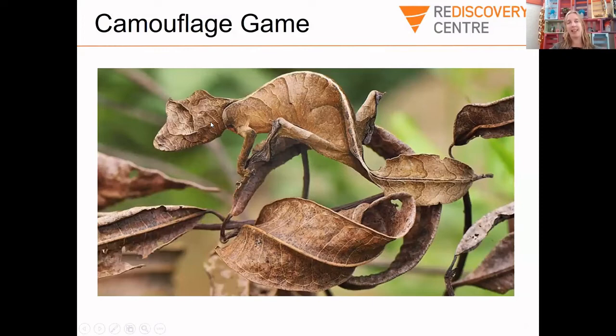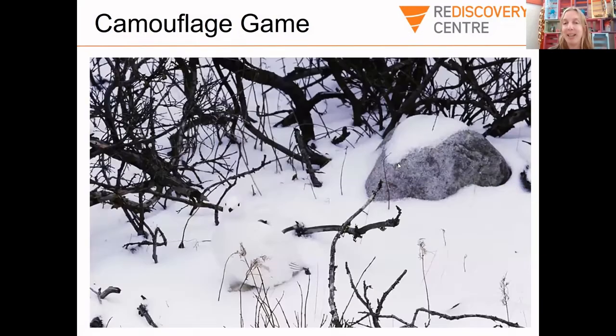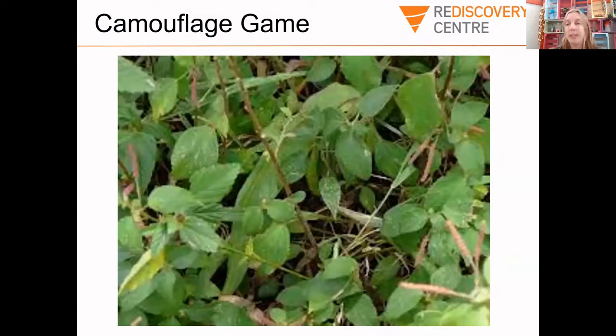Now we're going to play the camouflage game. Have a look at this picture and see if you can spot the animal. This is the leaf gecko. Can anyone spot this next animal? This one is called the willow ptarmigan. Can you see the two eyes over there, and the beak, and the wing?